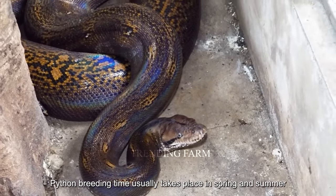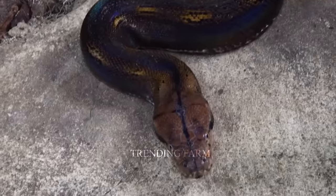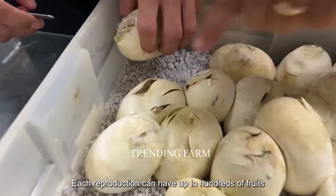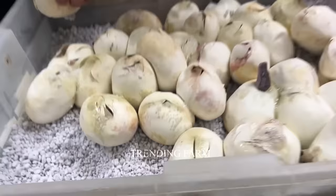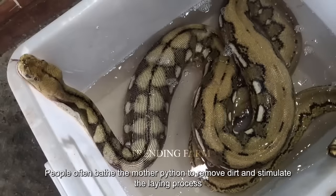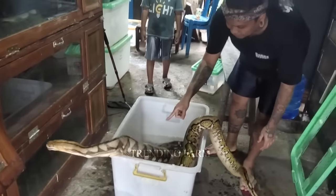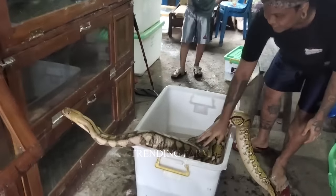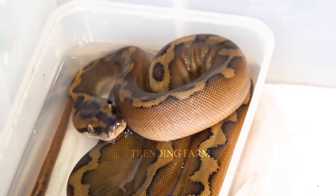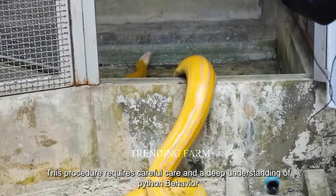Python breeding time usually takes place in spring and summer. Each reproduction can have up to hundreds of eggs. Before giving birth, people often bathe the mother python to remove dirt and stimulate the laying process. This procedure requires careful care and a deep understanding of python behavior.